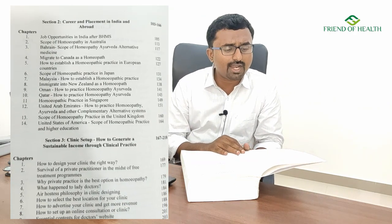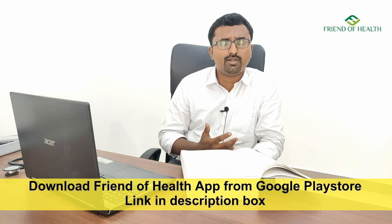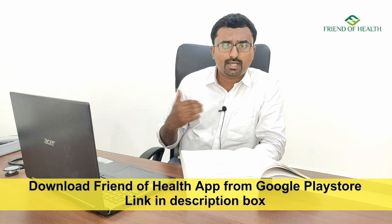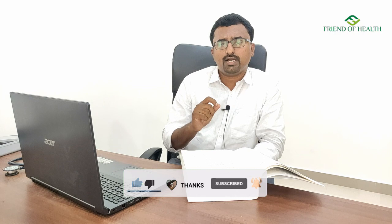Section one on reforms in homeopathic education touches a lot, including textbooks and upgradations required in the education system. The second section on career and placement in India and abroad is one of the most useful chapters, covering scope of homeopathy in the US, Germany, New Zealand, Australia, the Gulf countries, UAE, and how to develop a practice in other parts of the world.